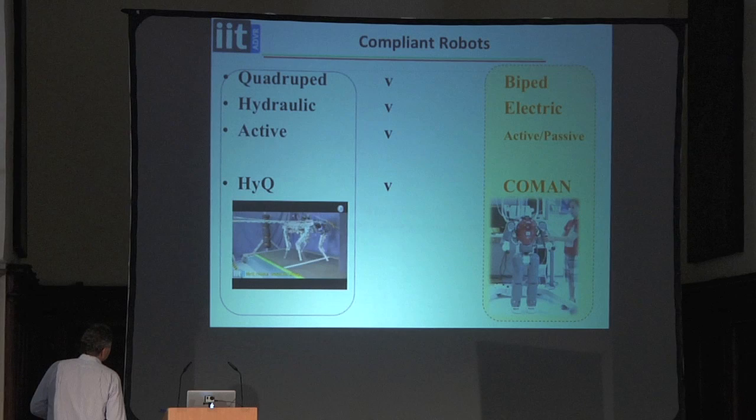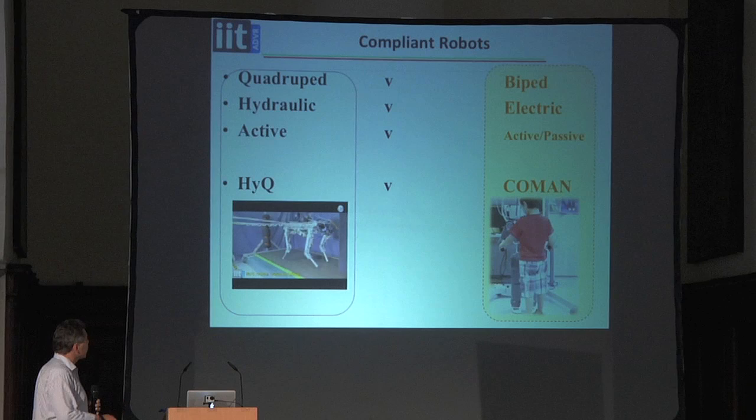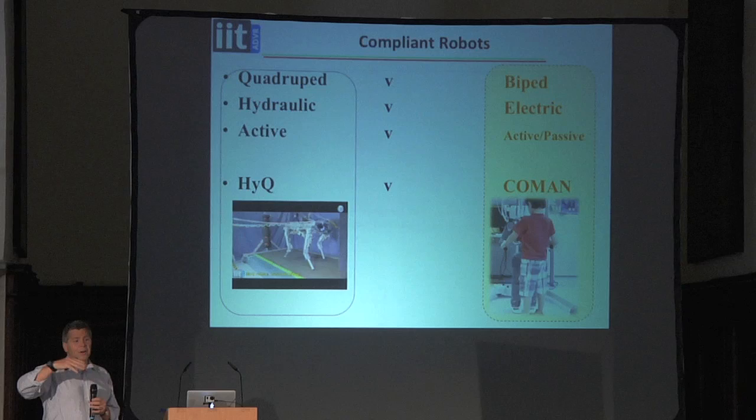We moved on to look at different types of actuation — hydraulic and electric — and these are the two robots we considered: the HiQ robot on the left, the quadruped, and the Coman robot. One is a quadruped, one is a biped, allowing us to compare two-leg against four-leg motion. One is electric, one is hydraulic, letting us compare the advantages and disadvantages. One is completely actively compliant using torque and force sensors; the Coman has active compliance in every joint plus passive compliance in about three quarters of the joints.